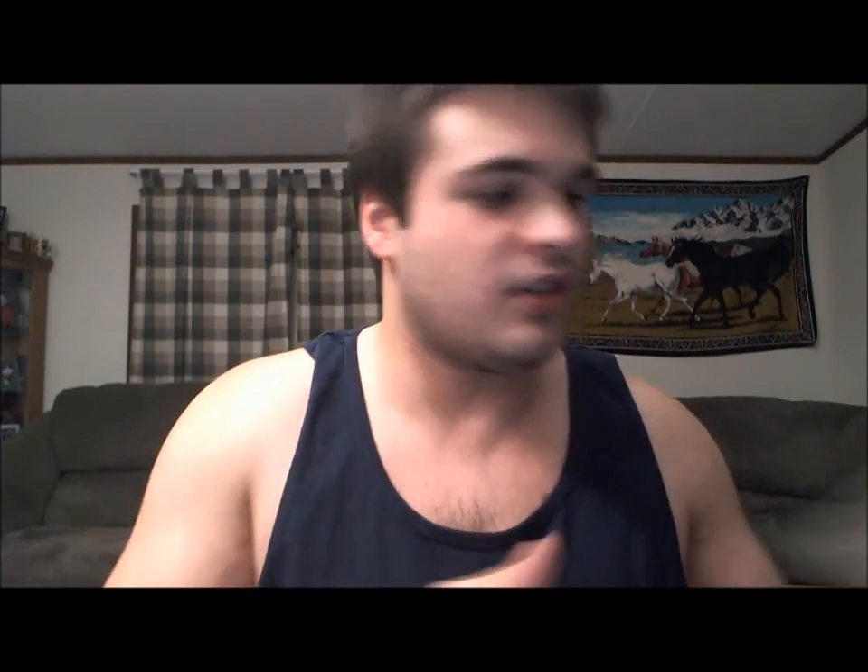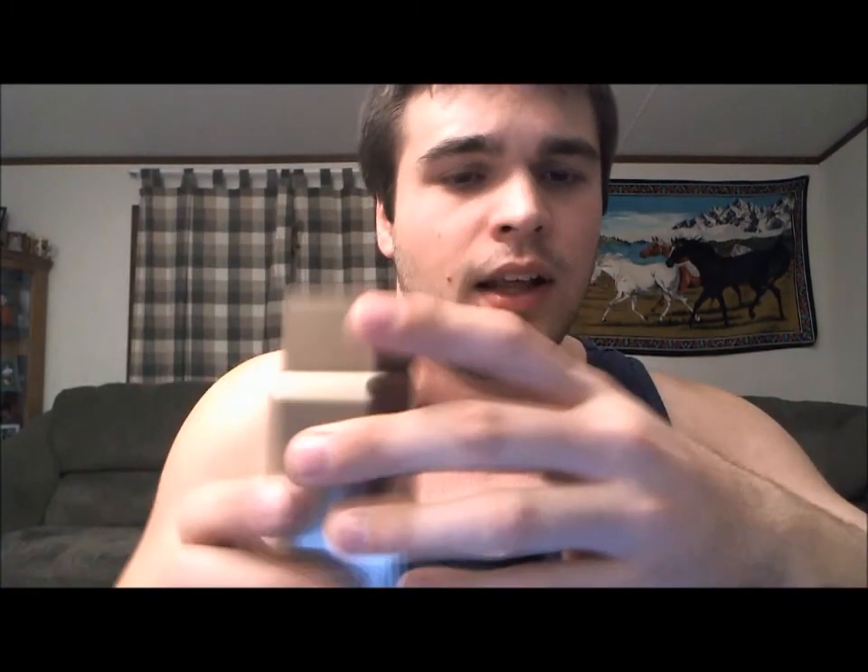Overall, I do give the fragrance an 8 out of 10. It is a very good smell, but it's nothing super duper amazing. It just doesn't project as great as I would hope for being such a thick, heavy, sweet fragrance, and it doesn't last as long as I would hope. But other than that, the presentation is kind of cool with the metal around it, the sprayer works well, the scent is good, and I get compliments. So I give it an 8 out of 10.